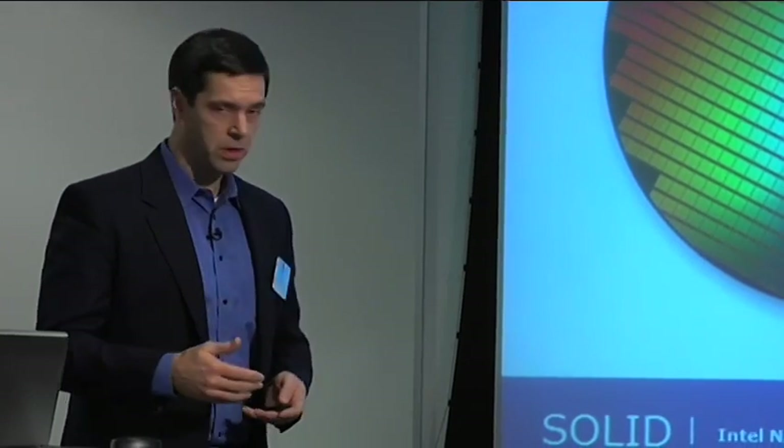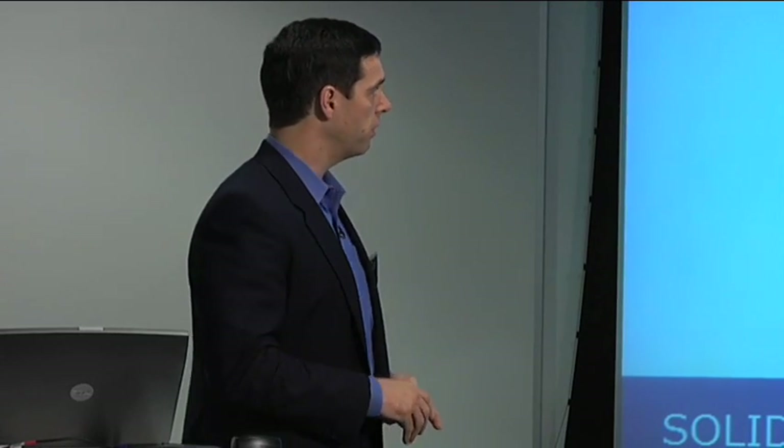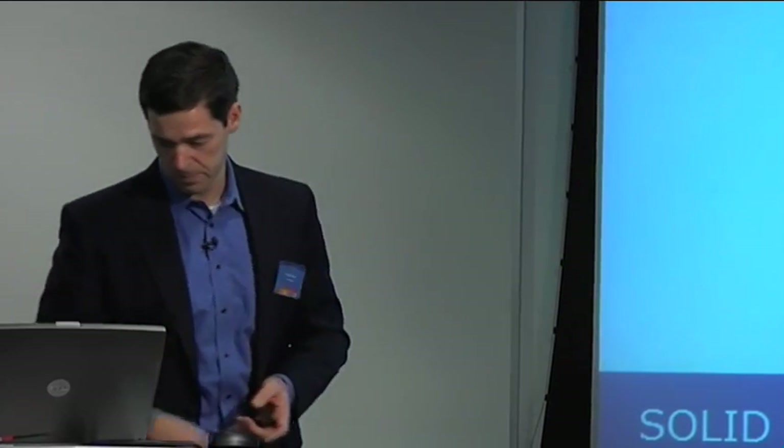We will, of course, have a number of devices based on this technology over time. The first of those devices is the industry's first monolithic 8 gigabyte, or 64 gigabit, MLC NAND device. And I have one here.